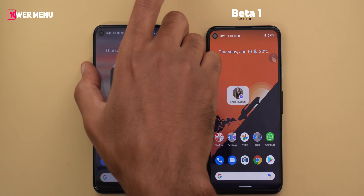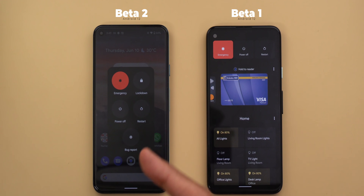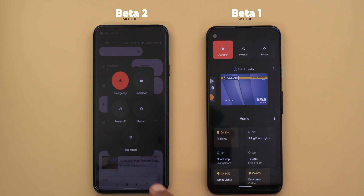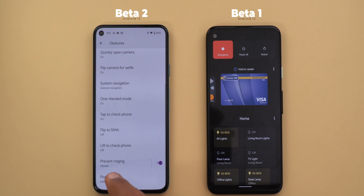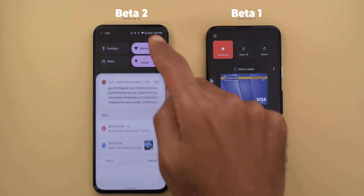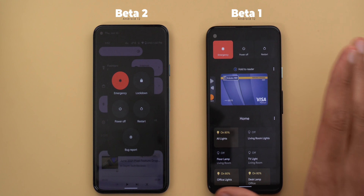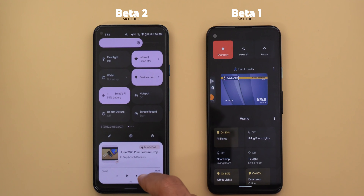Next, the power menu. Now when you press and hold the power button, you will no longer see the same menu from Android 11. Instead, you get a floating window with basic controls like emergency, lockdown, power off, and restart. You can access the same power menu from the notification shade using the power button there, which also allows you to use the feature under Settings > System > Gestures > Power Menu > 'Hold for Assistant' — letting you press and hold the power button to activate Google Assistant in addition to normal power controls. Honestly, I'm not a big fan of this new approach — I prefer the old one because with one press I could access three things at once instead of swiping down to the notification shade. I hope Google reverts it or gives us the option to choose.